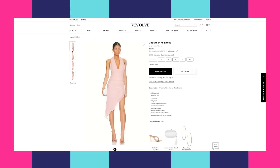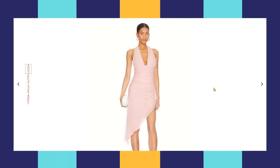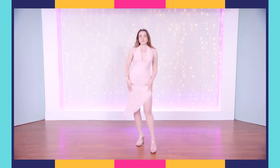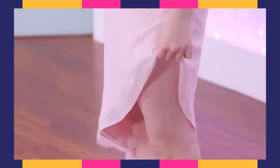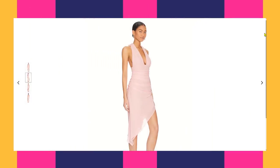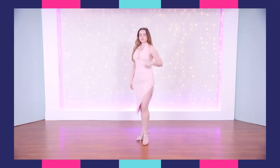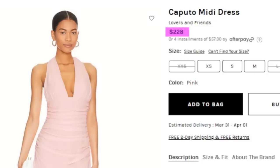My choice was the Caputo midi dress from the Lovers and Friends brand, available at Revolve. It's this really pretty blush pink color. It's fully lined, has a hidden zipper inside. It's a halter dress with an asymmetric hem, ruched on the side. Really cute. And it goes for $228.